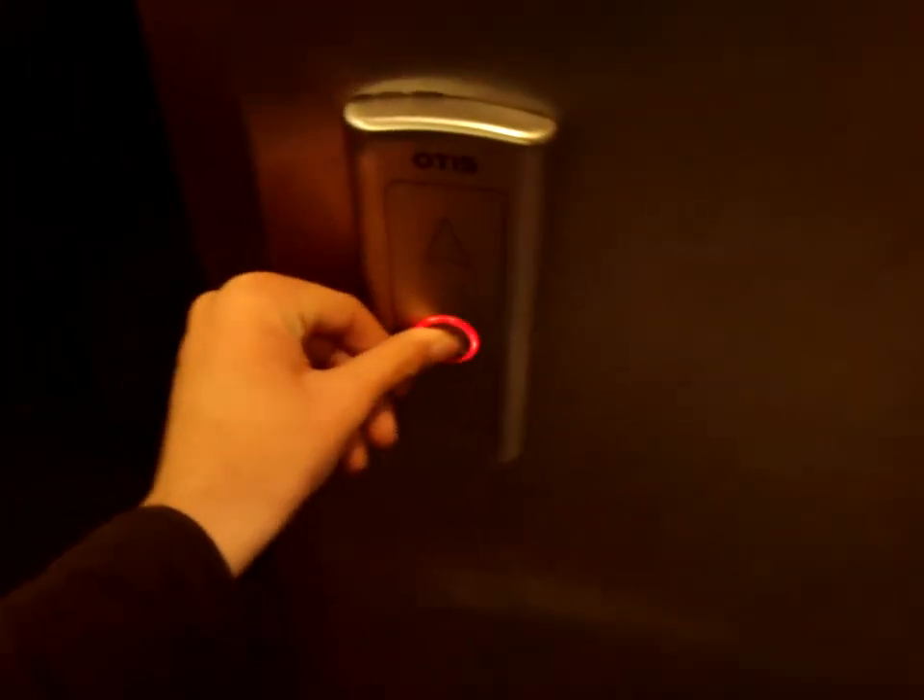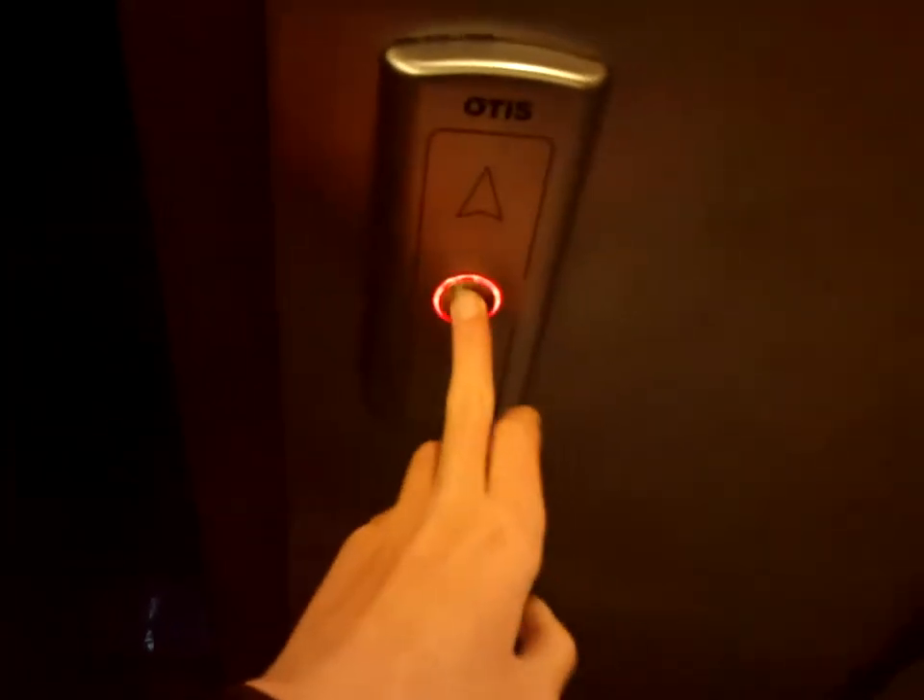Alright, this is another retake of the Otis 2000 VF elevator at the Corio Center parking garage. Here it is.